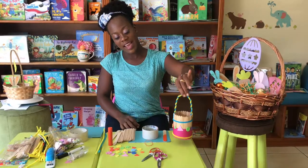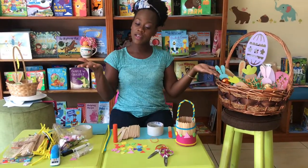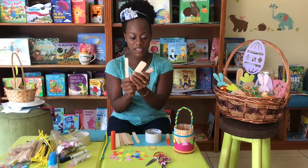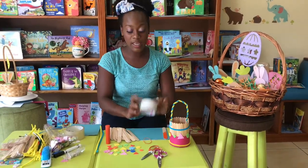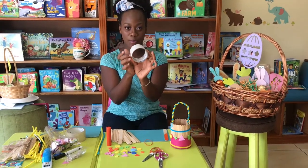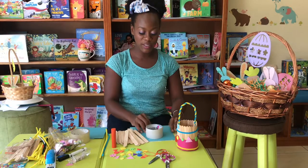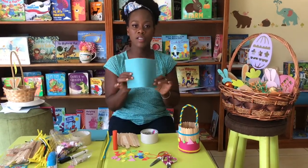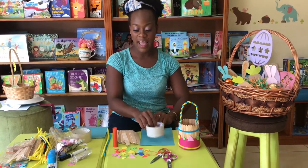We are going to make, as you can see, a nice Easter basket! Now these are the things that you need. You need some fudge sticks — I have some jumbo fudge sticks here but you can use regular size. You can also use colored fudge sticks. And you're gonna need a cardboard roll. Next thing you're gonna need is an elastic band. Also you will need some colored paper — preferably cardstock or cartridge paper because it's more durable — to make the bottom of our basket.